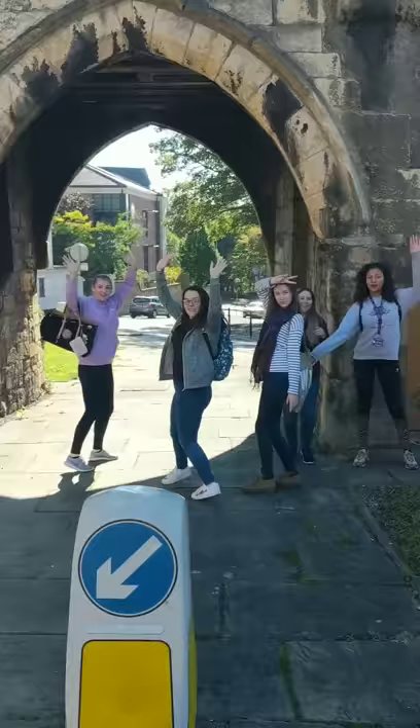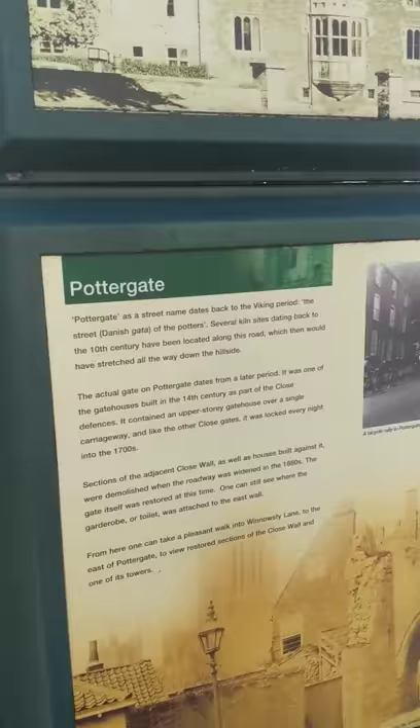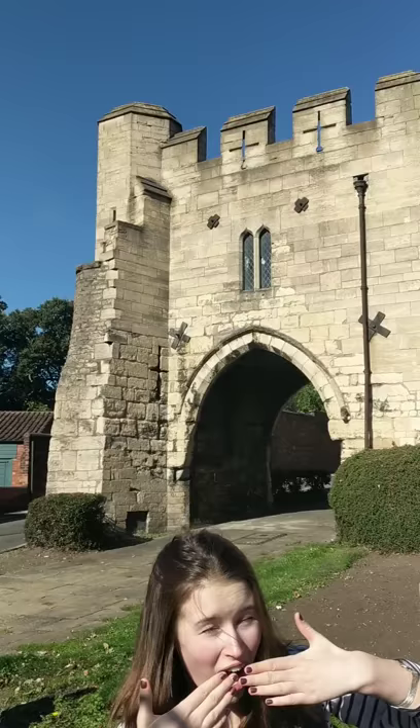Now you must go through the archway — this is a key part of the tour. And then once you go through the archway, you're gonna go past the Adam and Eve Tavern up there. So if you read this information board right here, it actually tells you this is not an archway, this is a gate. And it was built in the 14th century as part of close defences.